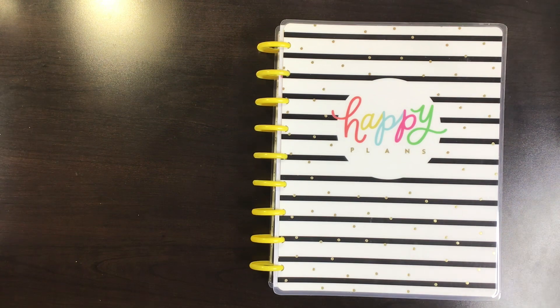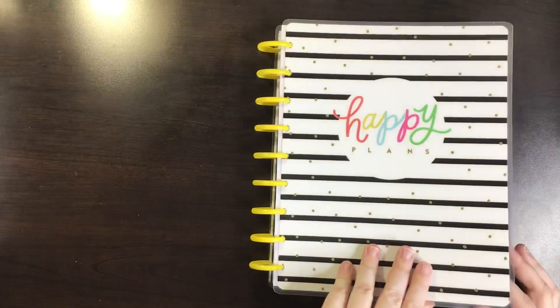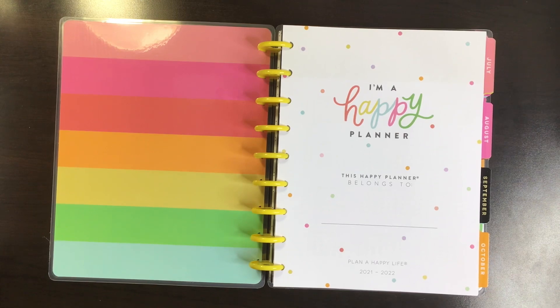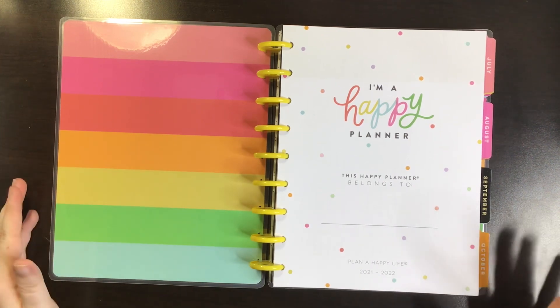I say Joann because it is an exclusive to Joann's. It is a dashboard layout as you'll see. I love this cover and I love these yellow discs. Here's the inside — it's very similar aesthetic, and even some of the images are the same on the dividers, to the Stephanie Fleming collection that came out in the summer of 2020.